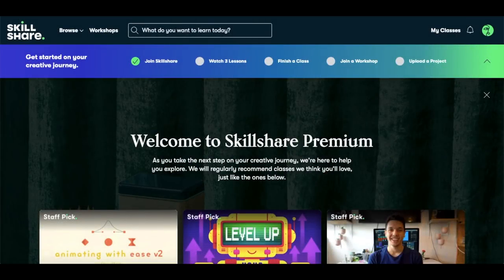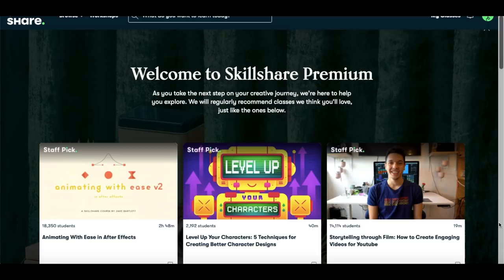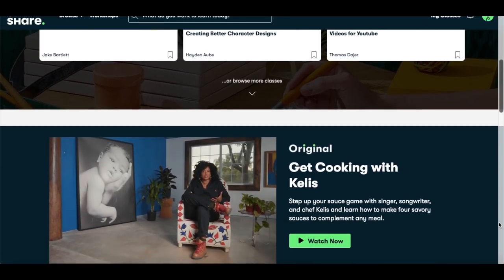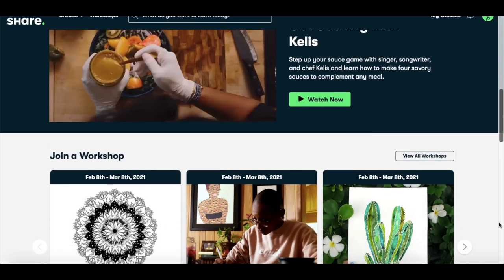We have an amazing sponsor helping towards our budget today. I only share sponsors and brands that I use and love. Many of them I've reached out to personally to see if they would like to sponsor videos for our plant community.